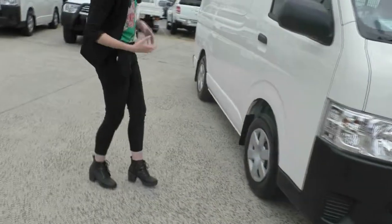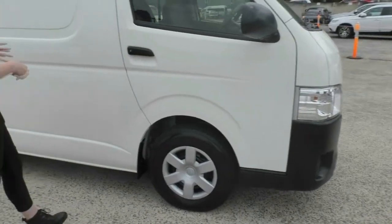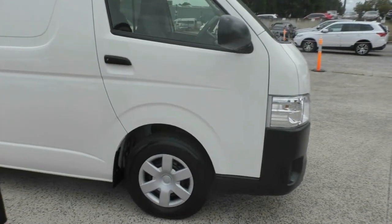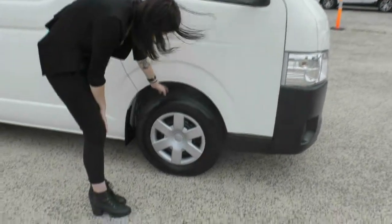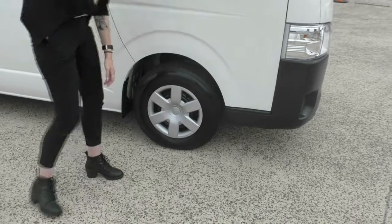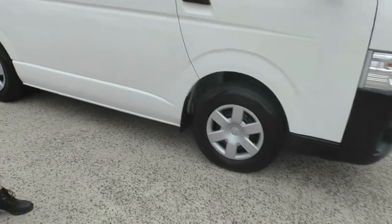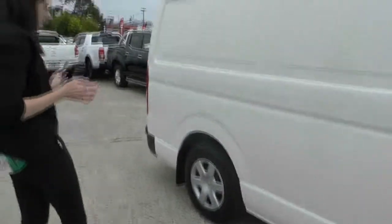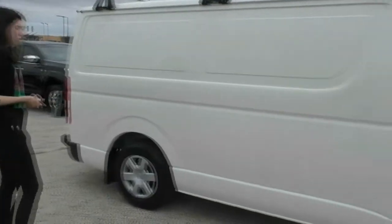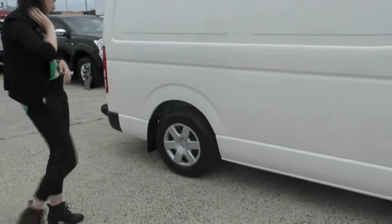Moving around to the side here, you do have your blacked out side mirror and door handles to just tie in with all the other black accessorizing. You do also have excellent life on that first tyre there, and the wheel itself is in immaculate condition. This side of the car, all-bar being a touch dirty, is in amazing condition. Being a car that is only two years old and has only done 20,000 kilometres, you would not expect any less.